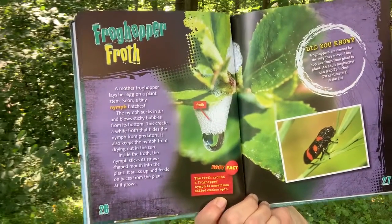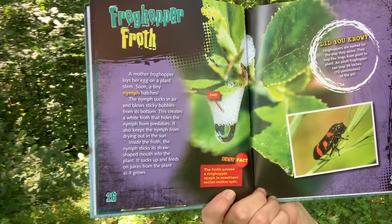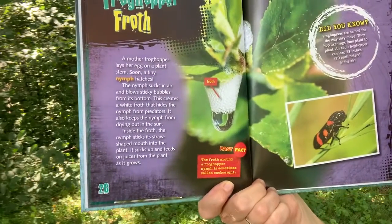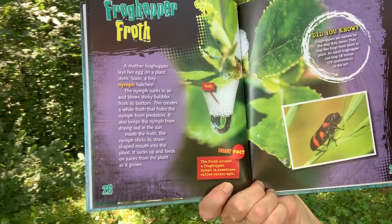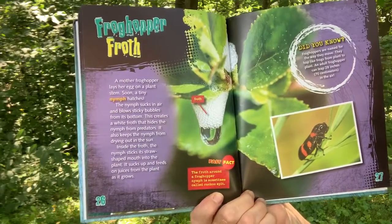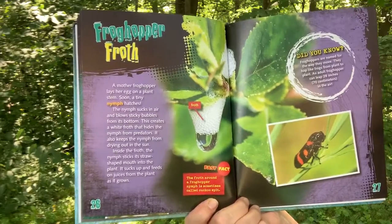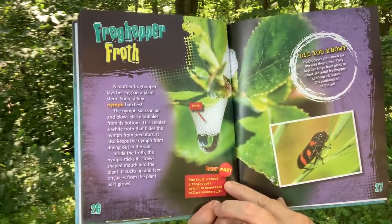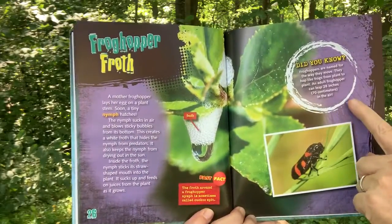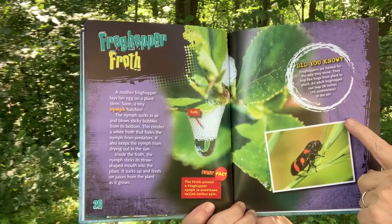Froghopper Froth. A mother froghopper lays her eggs on a plant stem. Soon a tiny nymph hatches. The nymph sucks in air and blows sticky bubbles from its bottom. This creates a white froth that hides the nymph from predators. It also keeps the nymph from drying out in the sun. Inside the froth, the nymph sticks its straw-shaped mouth into the plant and sucks up juices from the plant as it grows. Fast Fact: The froth around the froghopper's nymph is sometimes called cuckoo spit. Did you know froghoppers are named for the way they move? They hop like frogs from plant to plant. An adult froghopper can leap 28 inches in the air.